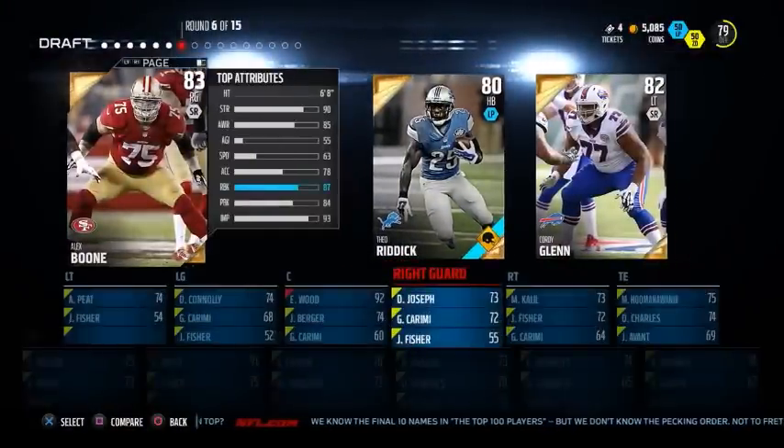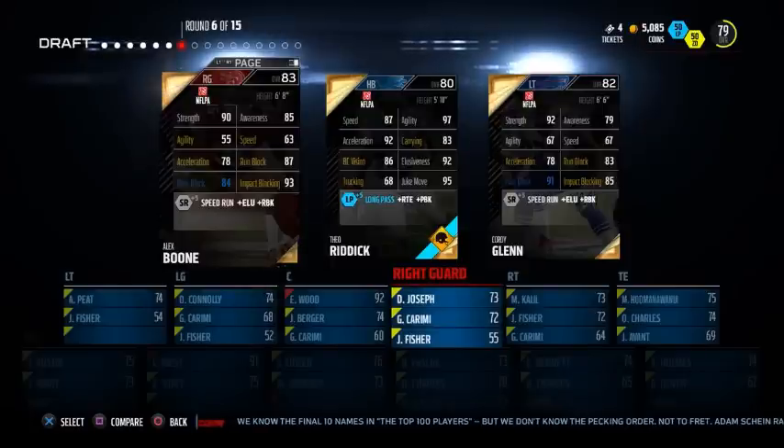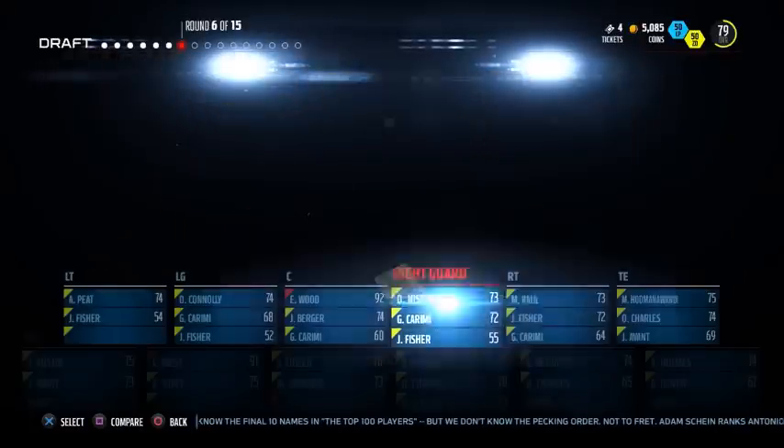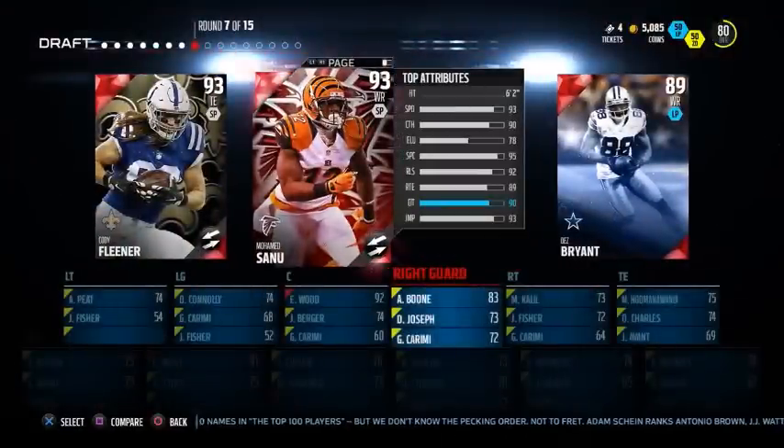Eric Wood there — good center. Could have gone with Yonder but I'm more than happy to lock up a really important position on the line. I think center is key because if you want to run up the middle and you don't have a good center, you pretty much can't do it. Gonna go with Alex Boone there — could have got his higher rated card but we'll settle for that one.